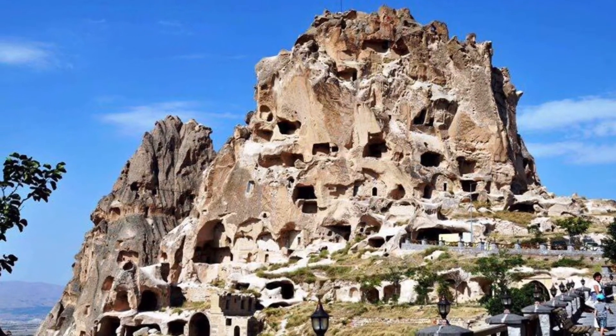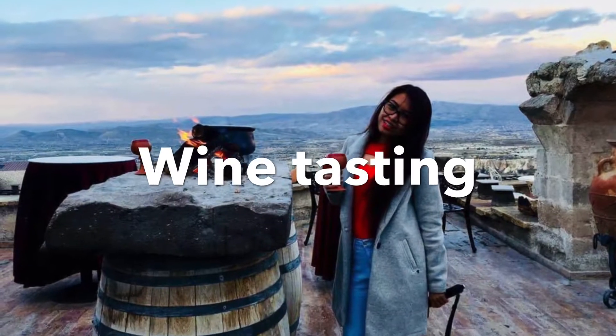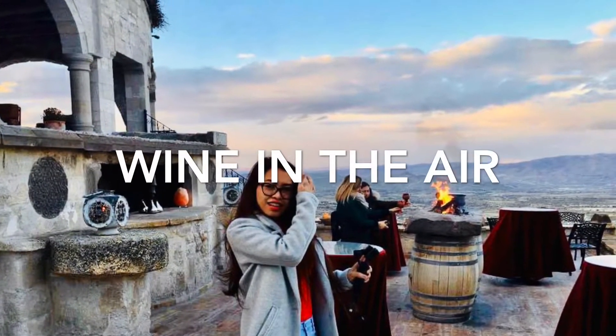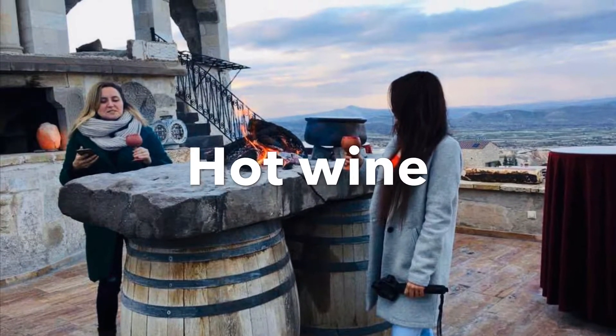The region of Cappadocia is a large grape producer and it's believed that winemaking has a long history here. There are a number of wine tasting shops where visitors can sample the goods, and in recent years, wines from the region have won international awards.